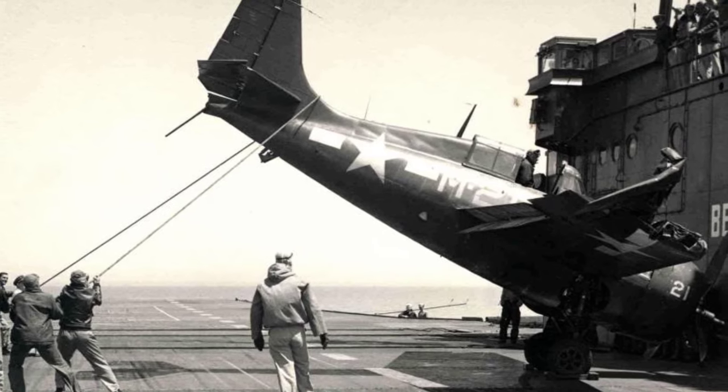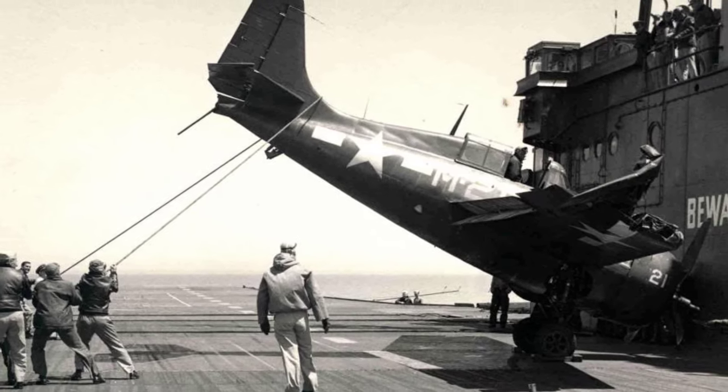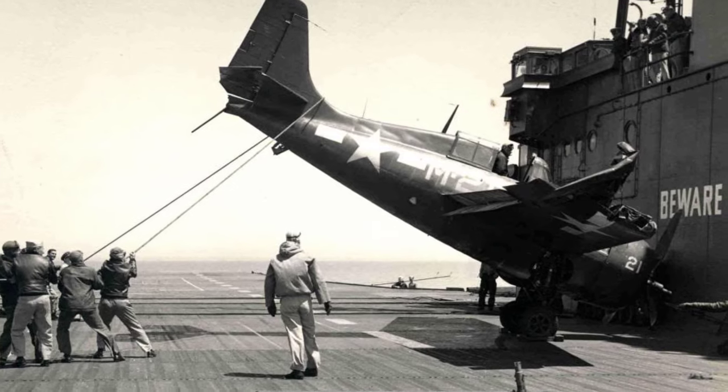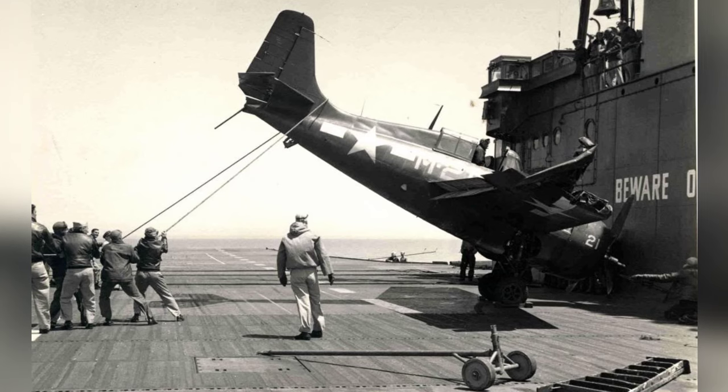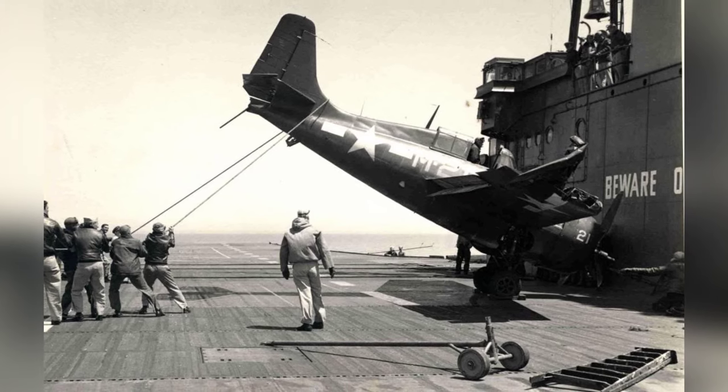A photo of a damaged plane on a training aircraft carrier in Lake Michigan, United States, during 1943-45. You can see the broken tailhook, the missing tailwheel, and the damaged wingtip.